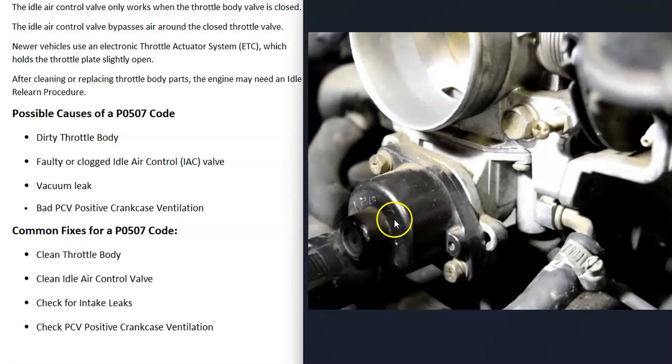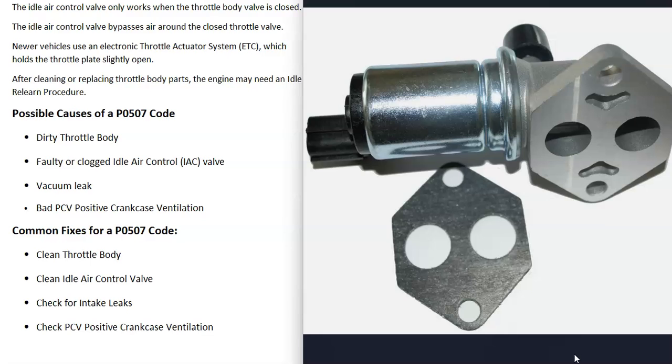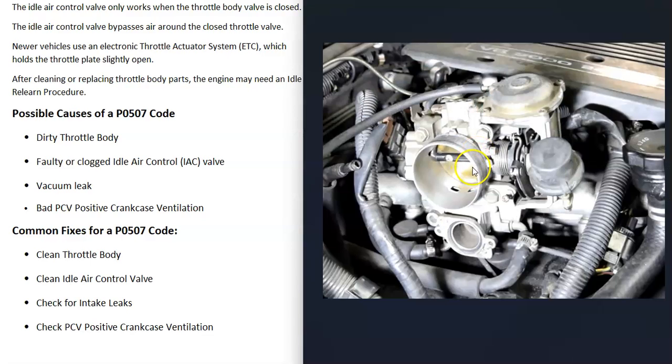When you're cleaning up the throttle body, if you have an idle air control valve, you can also take it apart and clean it up. The air passage can get clogged or dirty, which can cause issues. The idle air control valve might also have failed — there are some different tests you can do to check. If it has failed, that'll cause issues. If you clean the throttle body and test or replace the idle air control valve and you're still having issues, then there might be an intake air leak somewhere.